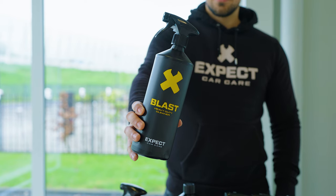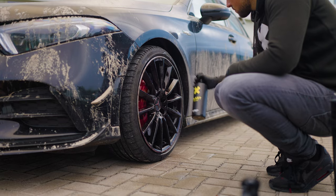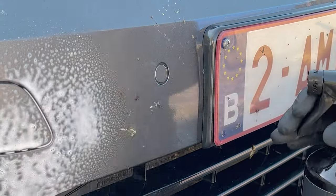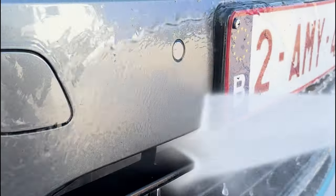Next, we have Blast Heavy Duty Cleaner. It is great for loosening grime, dirt, bugs, and tar. For deep cleaning every two months, spray it on the tires and scrub with a brush. During pre-wash, spray it on visibly dirty areas for extra cleaning power. One bottle lasts 24 months with 14 uses.